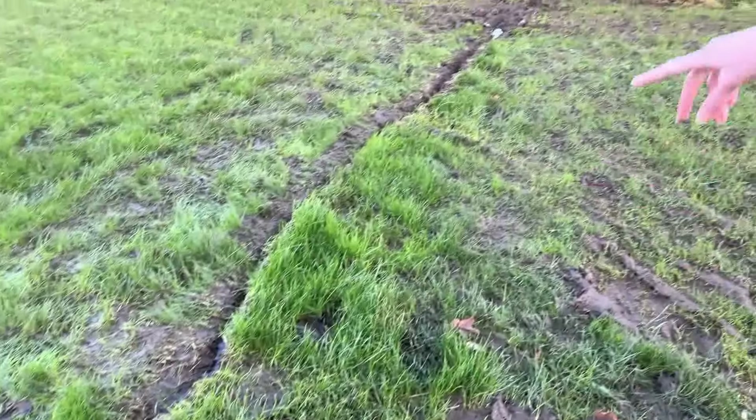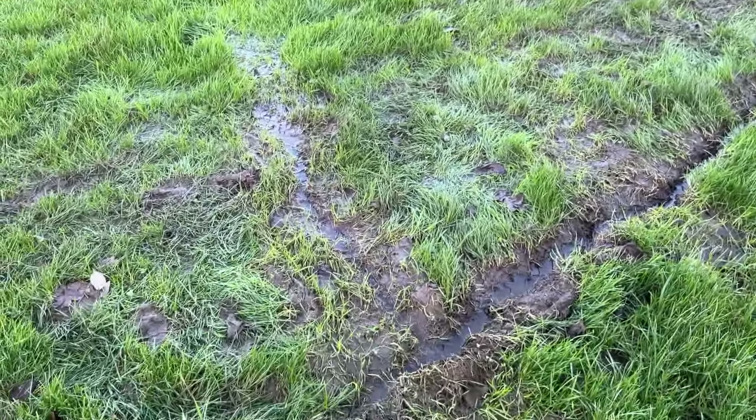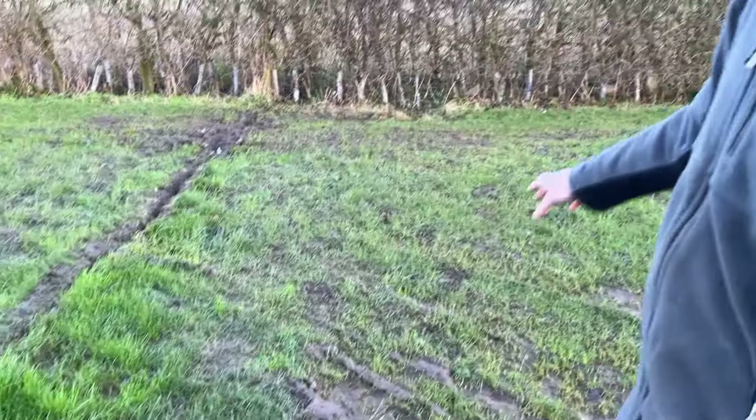We dug a bit of a drainage ditch along here that kind of leads under the hedge into the ditch behind. That was to get rid of most of the water coming off the field that way, and also get rid of some of the water from this area here too. And that works pretty well to get rid of all of that.